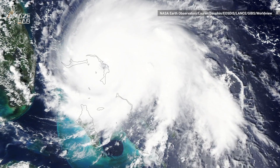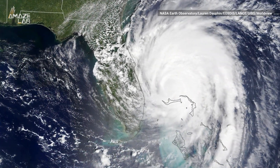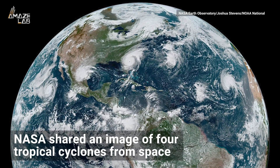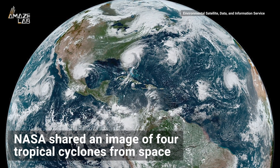Hurricane Dorian ravaged the Bahamas before pounding the US coast, but it's not the only storm causing a stir. NASA shared an image of four tropical cyclones lined up in a single image from space.